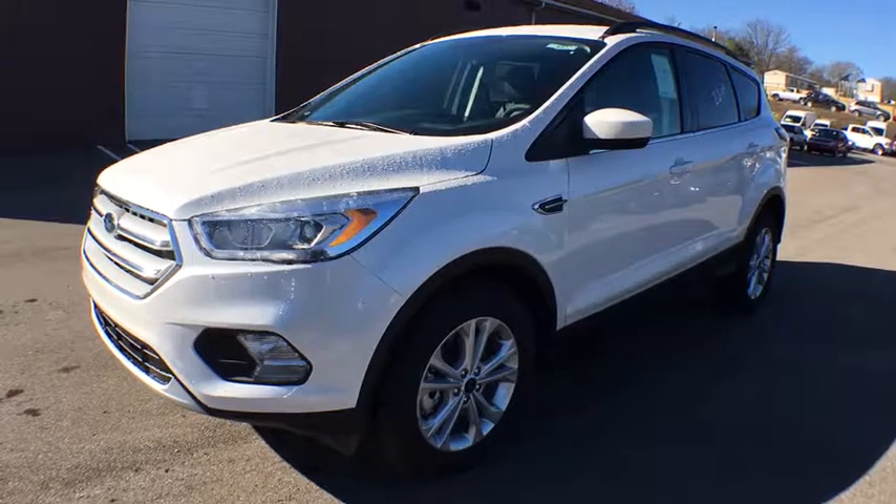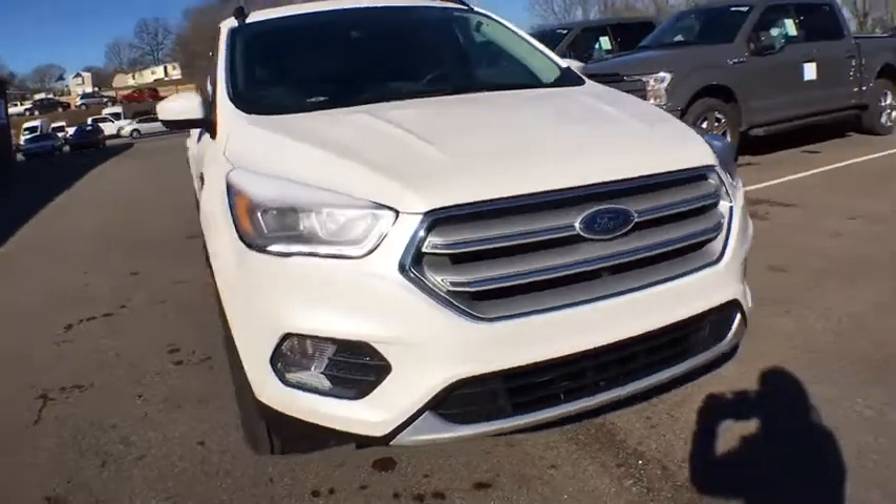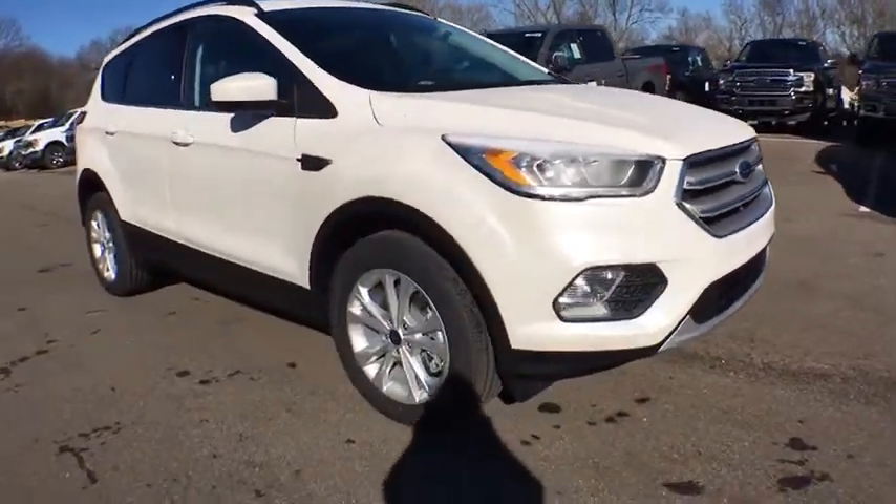2018 Ford Escape. Gas engines flex, tow, sip and go with Ford Escape. Here are some of this vehicle's great options.